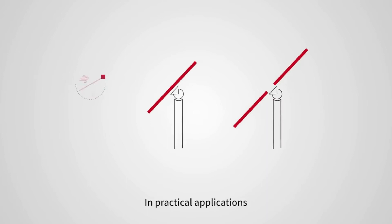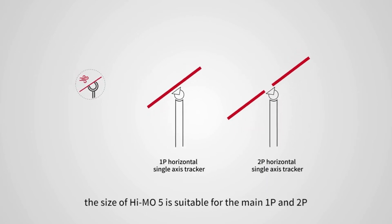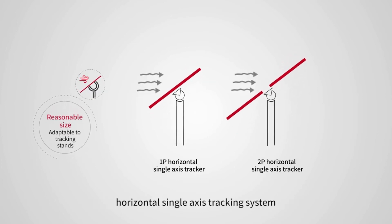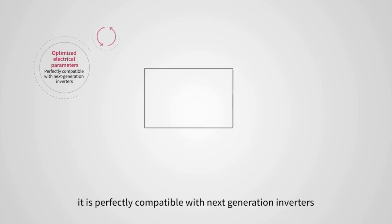In practical applications, the size of HiMo 5 is suitable for the main one-portrait and two-portrait horizontal single-axis tracking systems. At the same time, it is perfectly compatible with next-generation inverters.